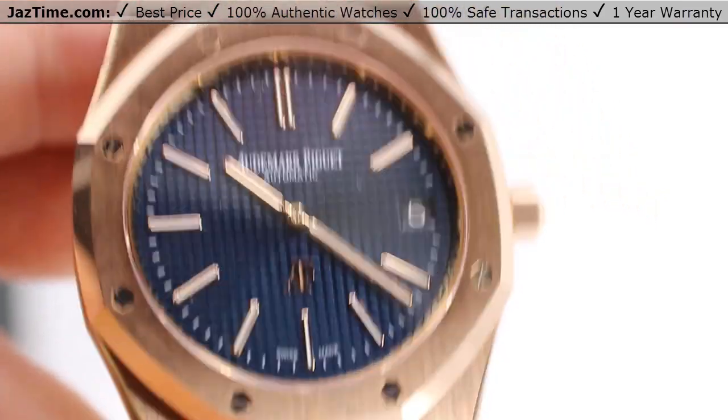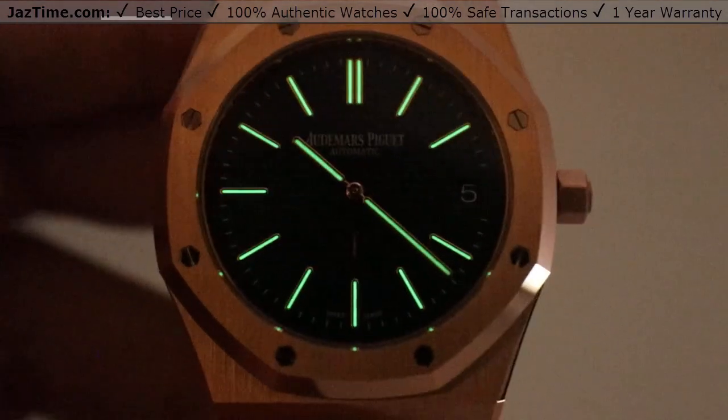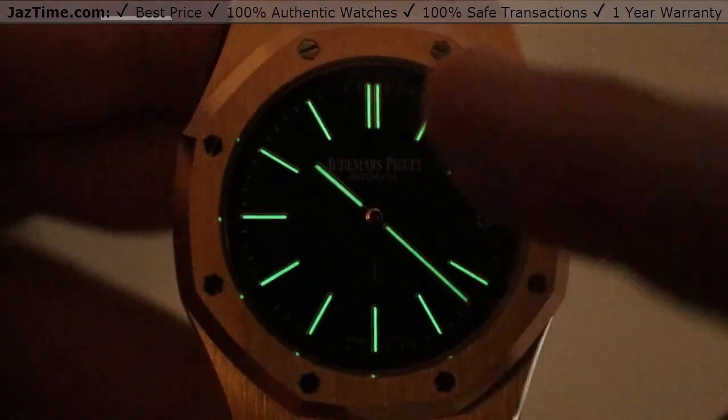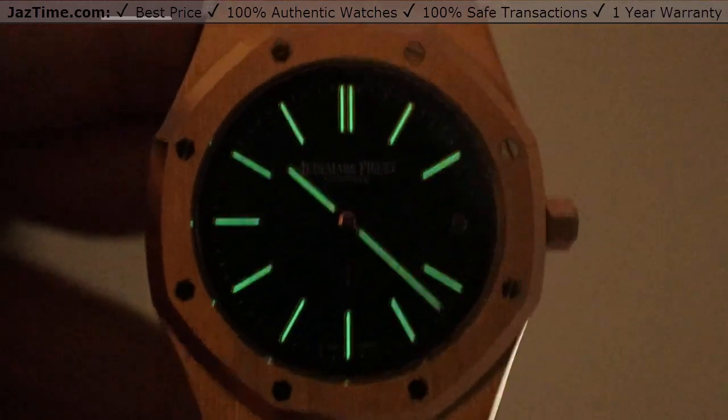Speaking of shining forth, we can actually turn off the lights and see the luminescence at work here. It's a very bright green luminescence with very thin index lines, double marks for the 12 o'clock, and you can see the properly lumed minute and hour hands as well. Very easy to read in the dark.